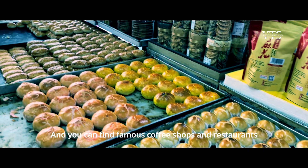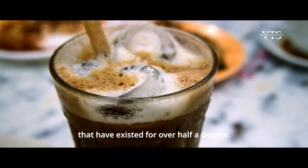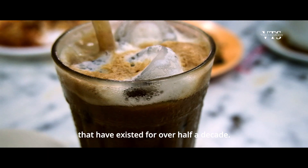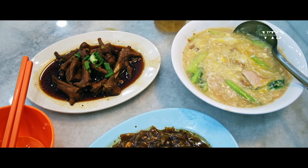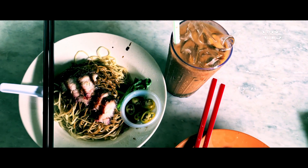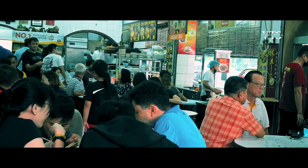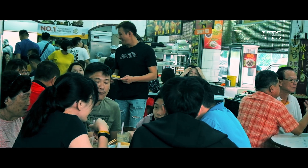You can find famous coffee shops and restaurants that have existed for over half a century.